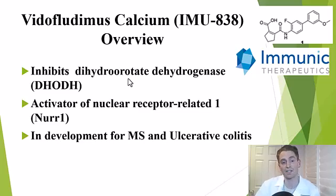What's interesting about this drug is it may actually have a second important biological effect, which is to activate nuclear receptor-related one, or NER1, which may have some neuroprotective effects. This drug is in development for both MS and ulcerative colitis.